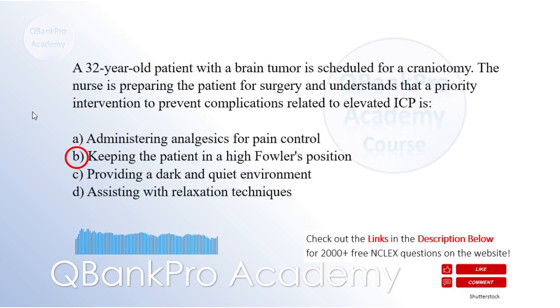Keeping the patient in a high Fowler's position — head of the bed elevated 30 to 45 degrees — helps promote venous drainage from the head, reducing venous congestion and lowering ICP. Administering analgesics for pain control is important but does not directly address elevated ICP. Providing a dark and quiet environment and assisting with relaxation techniques are measures to reduce stimulation and promote comfort, but they do not directly affect ICP.